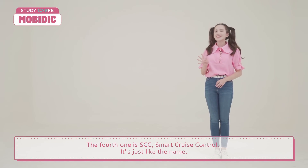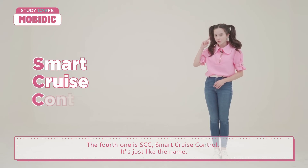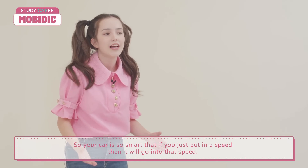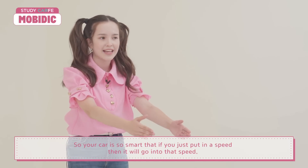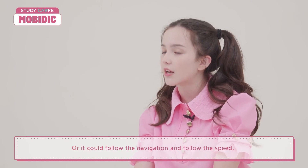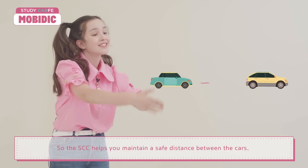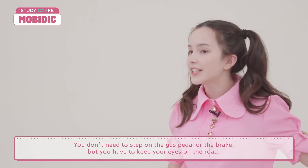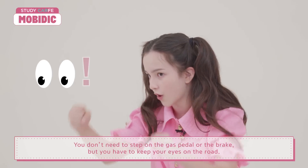The fourth one is SCC, Smart Cruise Control. Just like the name: your car is so smart that if you just put in a speed, it will go at that speed, or it could follow the navigation and follow the speed limit. The SCC helps you maintain a safe distance between cars, and you don't need to step on the gas pedal or the brake — but you do have to keep your eyes on the road.